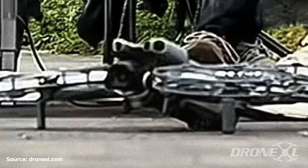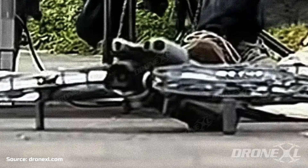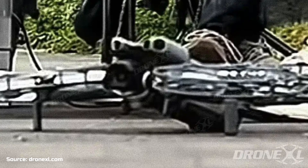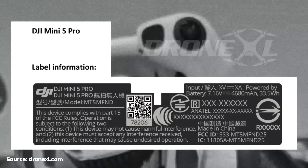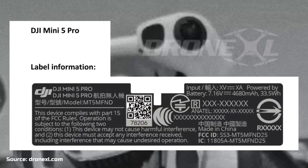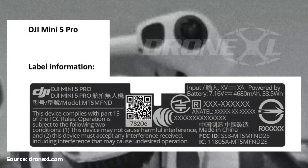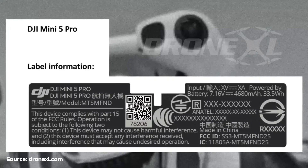We also have reports of the Mini 5 being the first-ever drone under 249 grams to be classified as Category 1, according to Drone XL. And by the FCC filings, we know that the battery will be 30% larger at 4,680 milliamps, allowing up to 50 minutes of flight time.